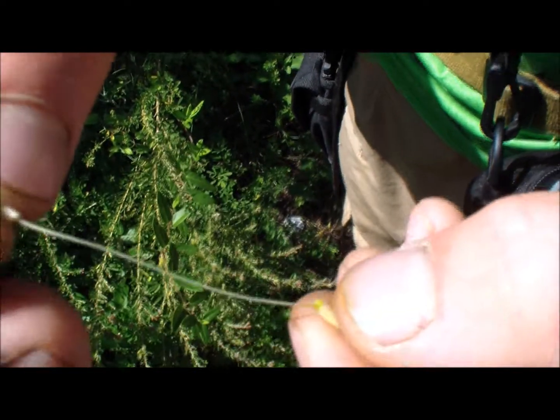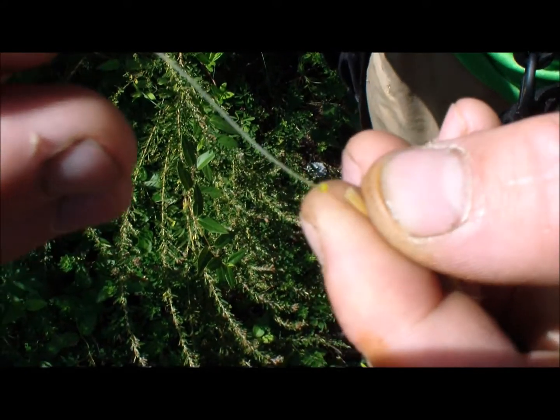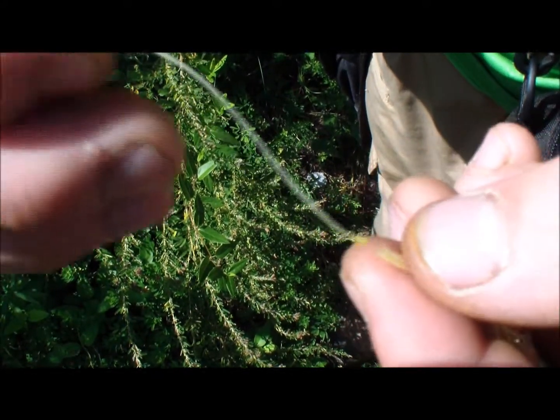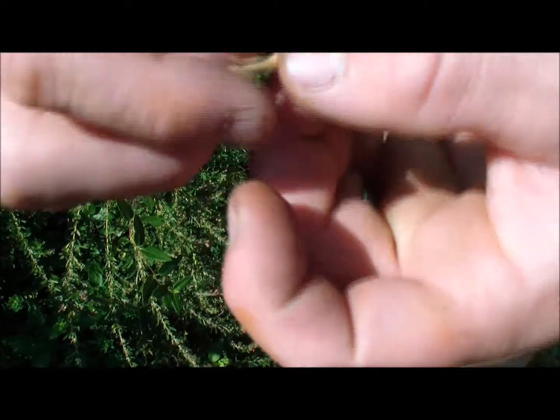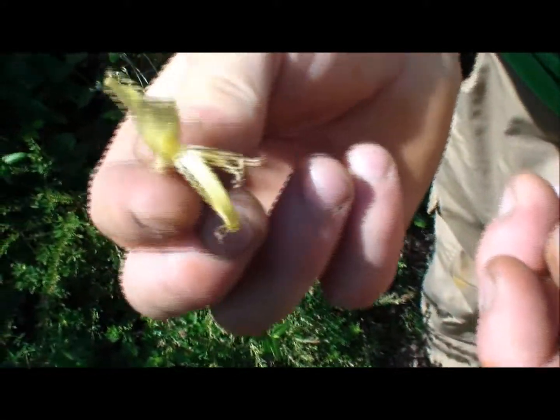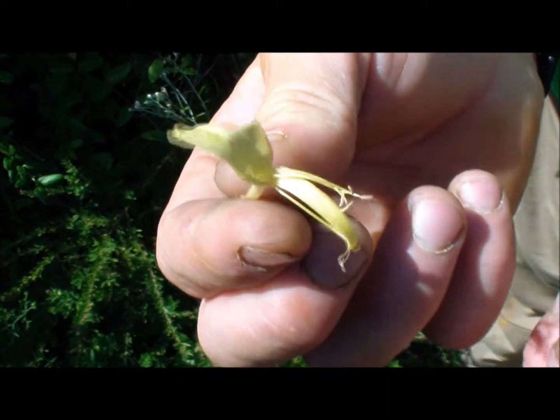Pull this out. These are pretty dry — it's pretty late in the season. But when you pull this out, this little green thing here will pull out a little bead of honey. It's the best tasting stuff you've ever had in the world. So if you ever see this flower, go ahead and get yourself a little taste of that. Someone would jar that up for me.